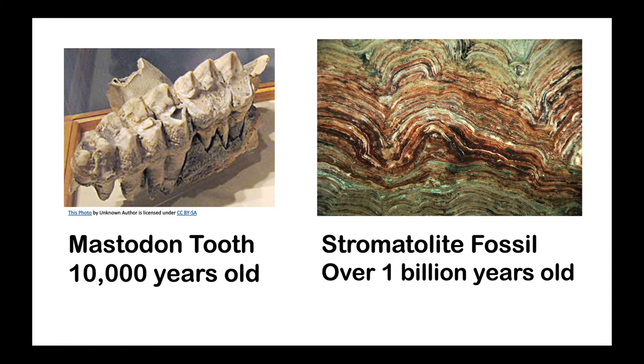And fossils are old. Generally speaking, fossils are at least 10,000 years old. The oldest known fossils are over 3 billion years old.